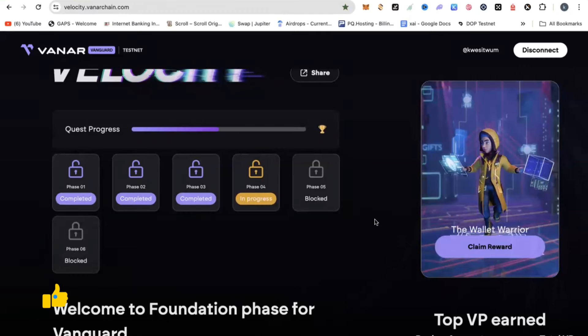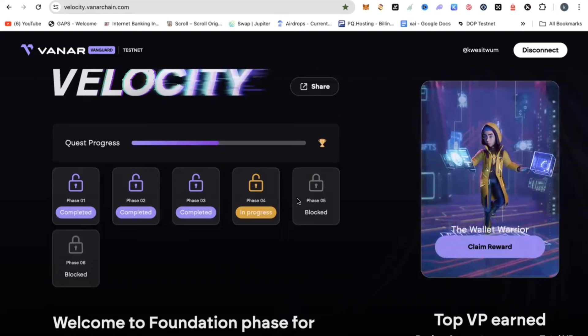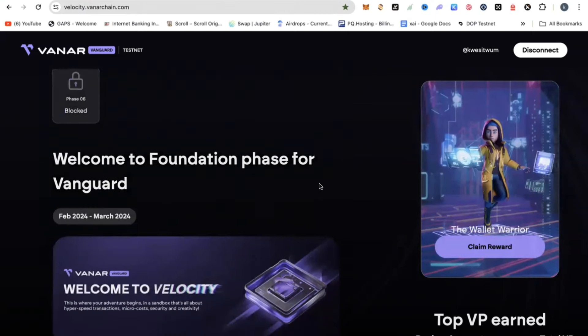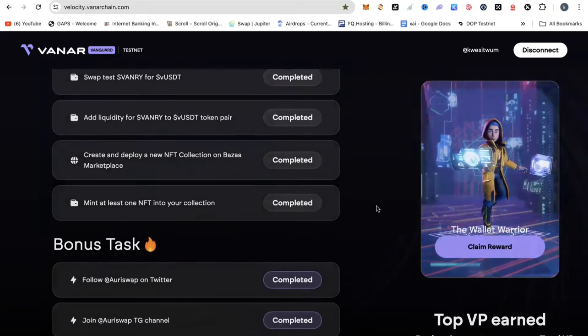Watch completely because I'm going to show you what you need to do to qualify for phase four and claim your NFT successfully. What you need to understand is that every week we move from one phase to the other. This airdrop phase is going to end in April 2024. What you are supposed to be doing now is basically completing tasks on a weekly basis and passing through the phases.